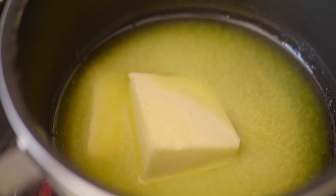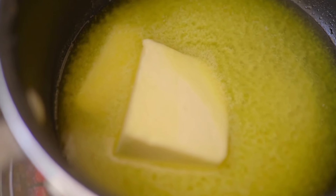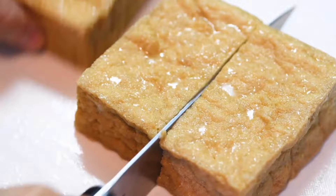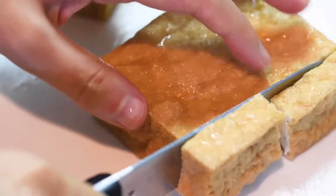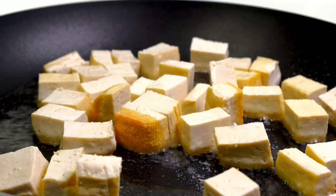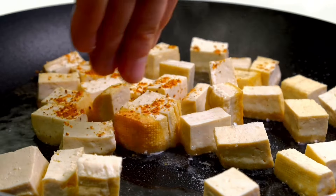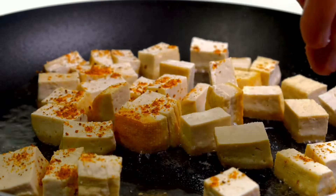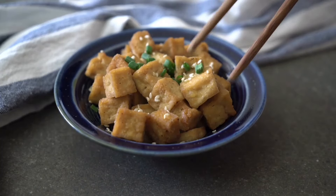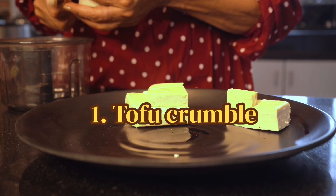We can make tofu stir fry, or use tofu instead of paneer in many recipes. It fulfills my protein requirement and gives a lot of protein, taste, and flavor. Tofu requires an acquired taste — it needs some time to get familiar with since it's not something we have been consuming for ages. But it is a good source of protein, and it gives that paneer feel and even that meat feel, so if you're turning vegetarian or vegan, this is something you can add to your routine.